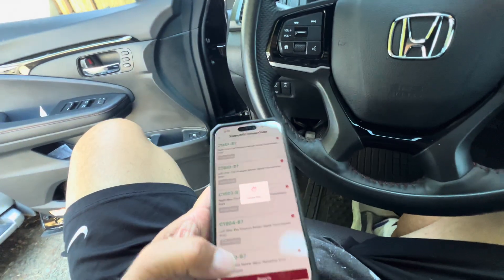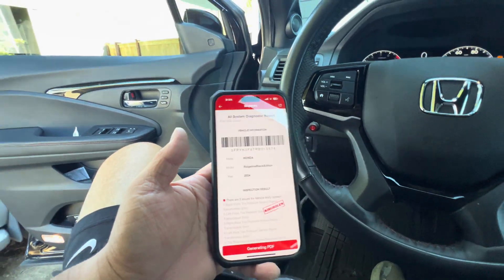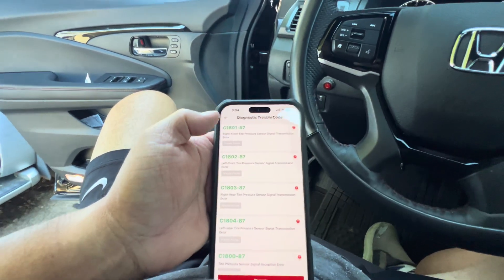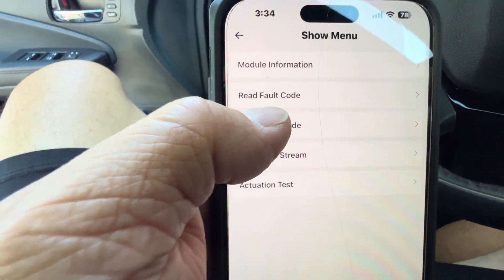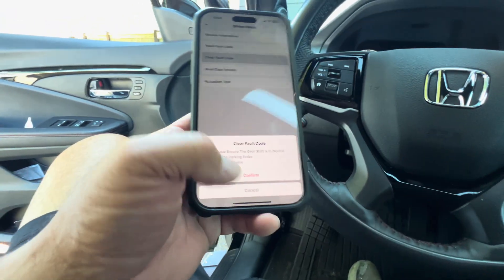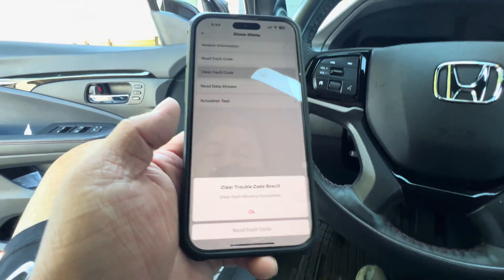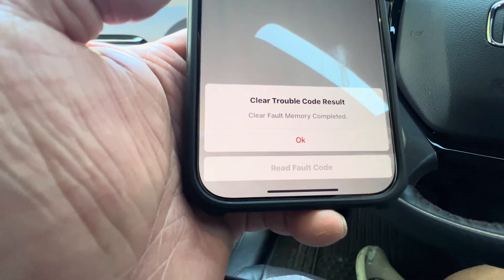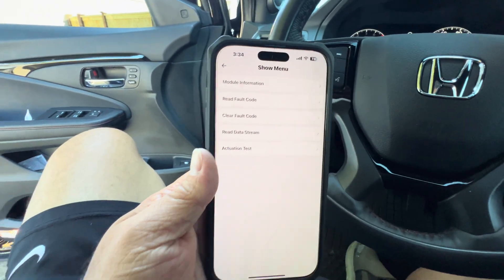We're going to go ahead and clear that out. That's the report — we're going to go back and hit clear fault code, clear that out. Confirm. Clear trouble code result — clear fault memory completed. So that's done, it cleared that code out.